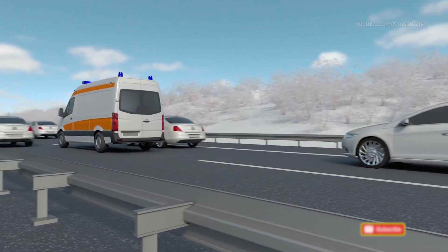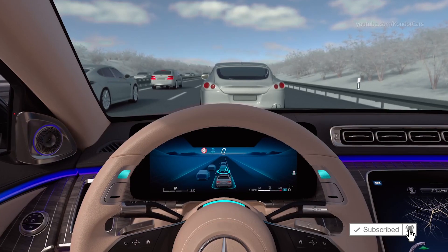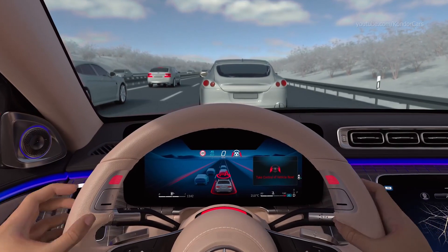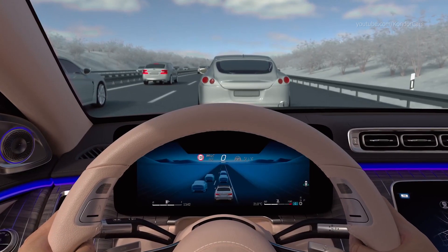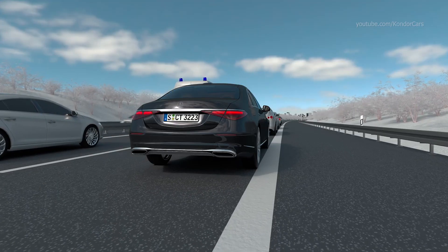DrivePilot can recognize these complex situations and point them out with a takeover request. When you are prompted visually and audibly, you have to take over the steering wheel again. The system can reliably do a lot for you; however, your attention is required as soon as DrivePilot requests you to do so.